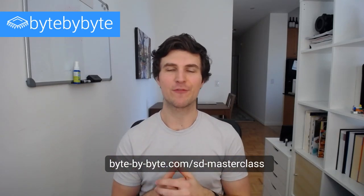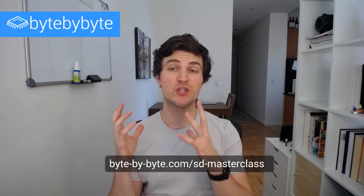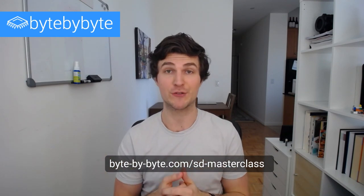What's up interview hackers? Sam here from bitebybyte.com, and today I want to do something a little bit different. I actually want to share with you guys something that I've been working on and something that I think you're going to be really excited about too.